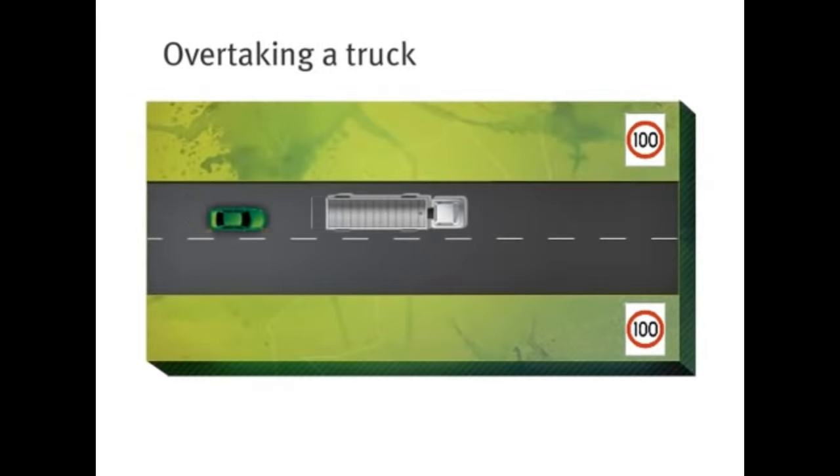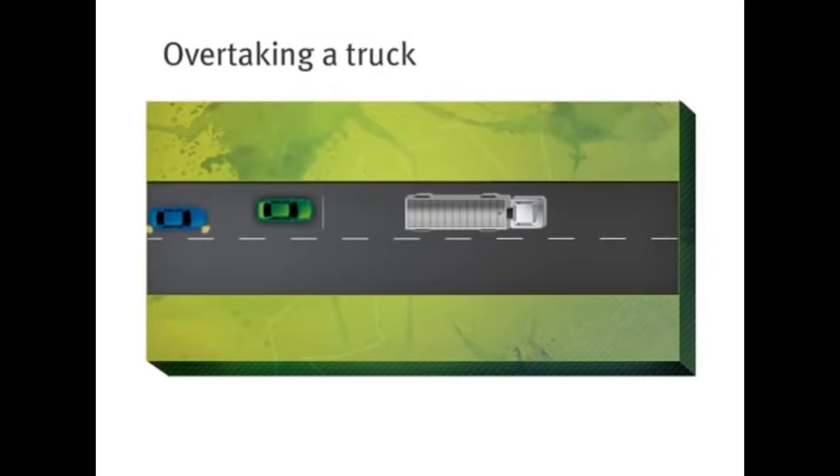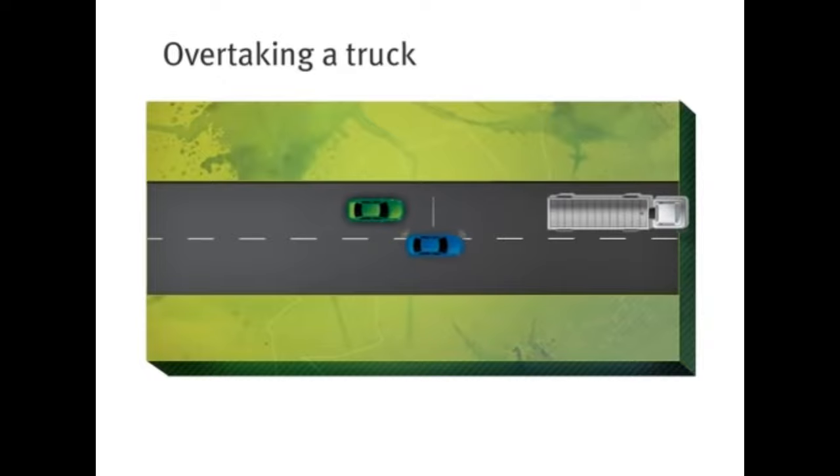Remember, the rule is you cannot legally go over the speed limit to pass another vehicle, including a truck. If you feel pressured into overtaking by cars behind you, keep your cool and, if necessary, let them pass. However, drop back a bit from the truck so the car behind you doesn't have to overtake you and the truck in one go.